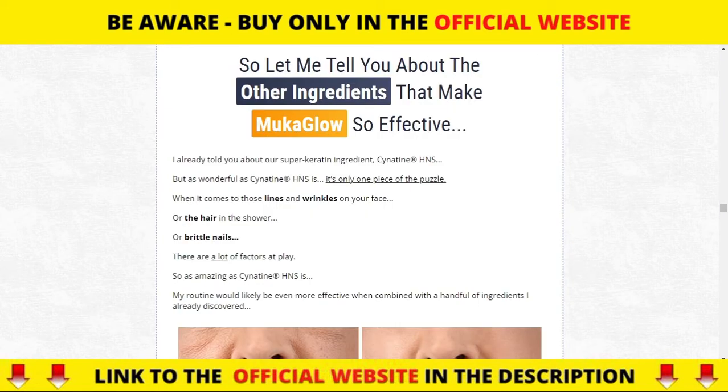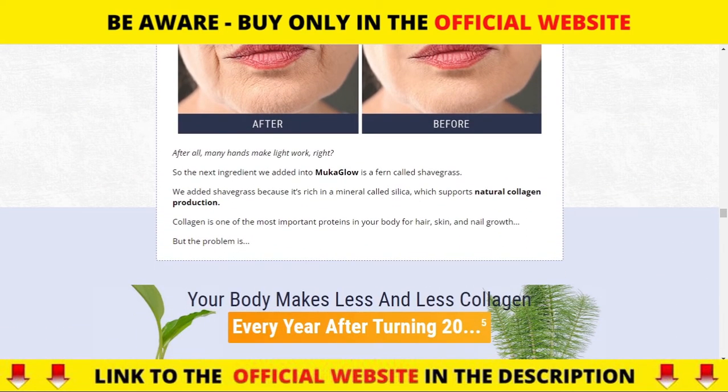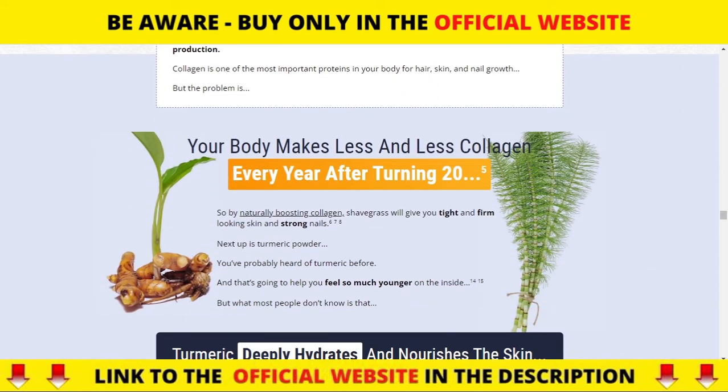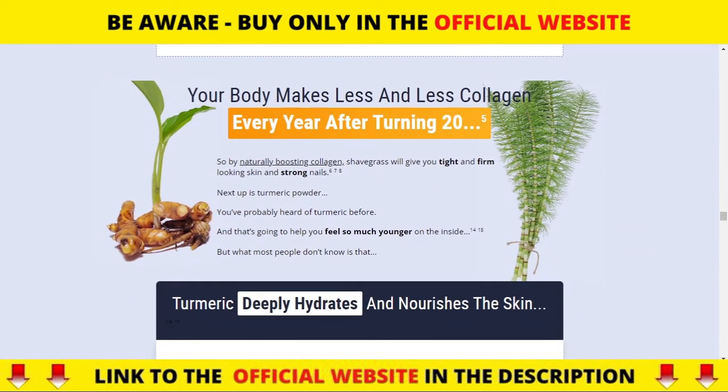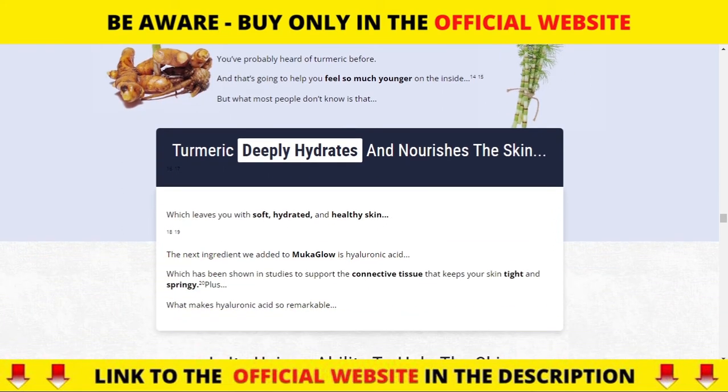Horsetail grass is rich in a mineral called silicon, which supports the natural production of collagen. Turmeric powder extract helps you feel so much younger on the inside, and it profoundly hydrates and nourishes the skin. Hyaluronic acid supports the connective tissue that keeps your skin firm and elastic.